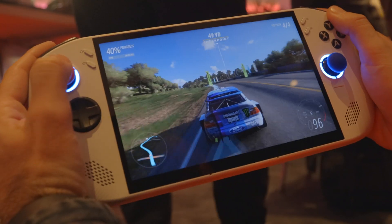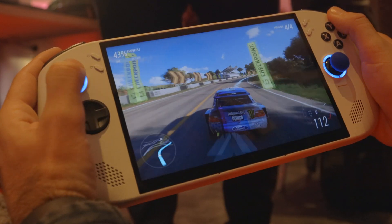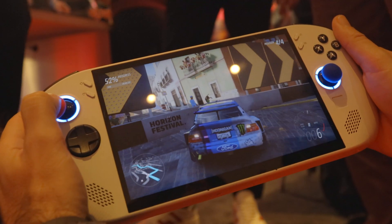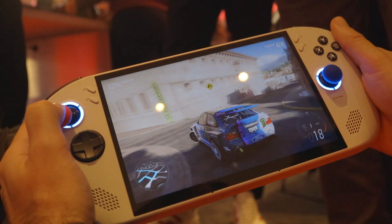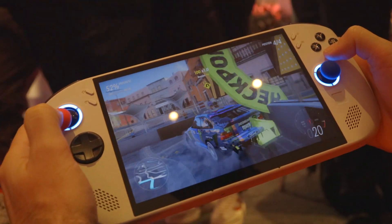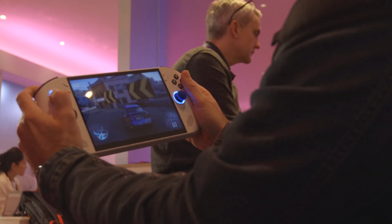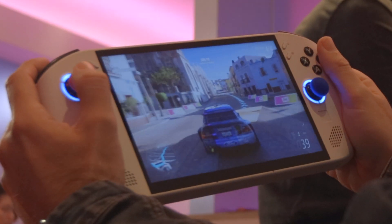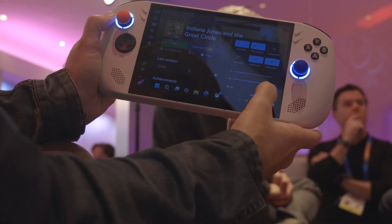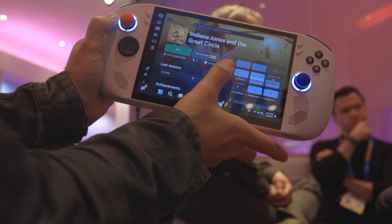My first impressions holding this device and getting to play around with it were that it's kind of great. I love the feel of it — it feels almost exactly like what I wished the ROG Ally X was in terms of ergonomics, and having that 16:10 screen as opposed to 16:9. That little bit of extra real estate on the top and bottom does make a difference. However, it's not an OLED display, and it's getting to the point where once you've gone OLED, you can tell when you're looking at these LCD screens.